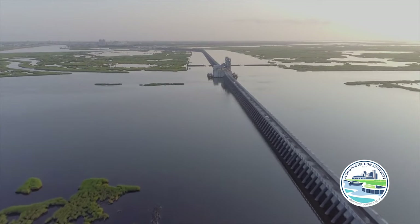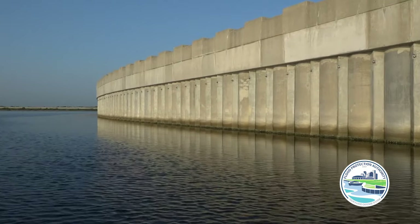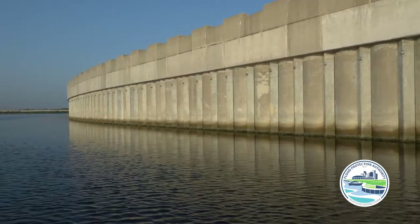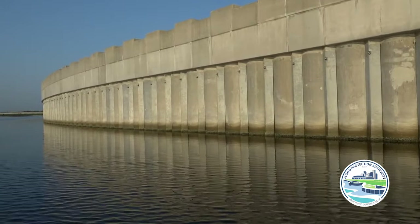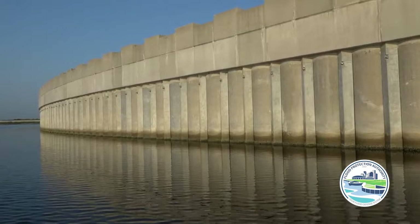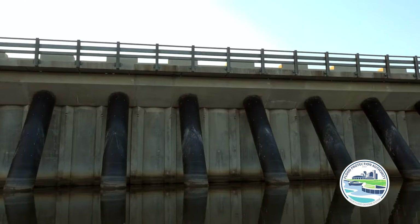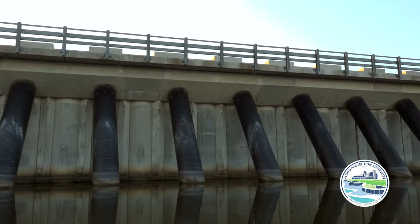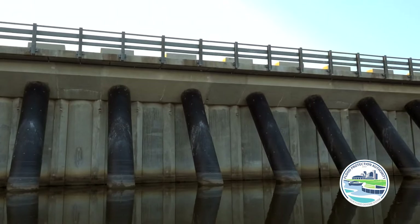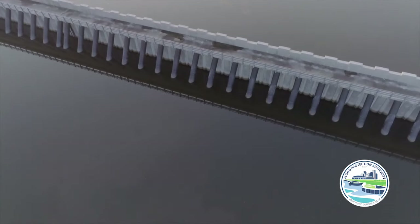The Flood Protection Authority East operates and maintains this complex structure. It's elevated 26 feet above sea level. The barrier's wall is constructed of more than 1,000 vertical pilings that extend 100 feet underground. Angle pilings spaced along the wall resist storm and wave impacts, and those pilings extend 200 feet underground.